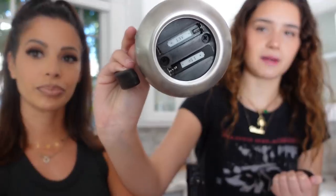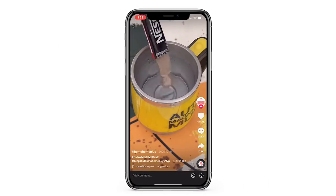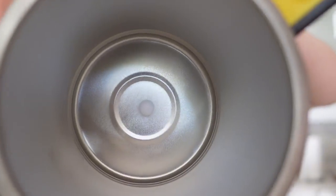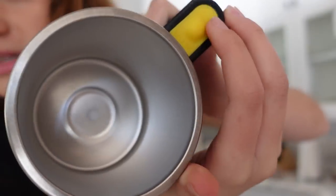We have a really cool mug we want to show you guys, and it's supposed to stir your coffee or whatever you put in there for you. All it takes are batteries and we're gonna roll the TikTok so you can see how it works and then we're gonna try it out. Dang, you can't even see the magnet. That's crazy. It's going sicko mode right now!